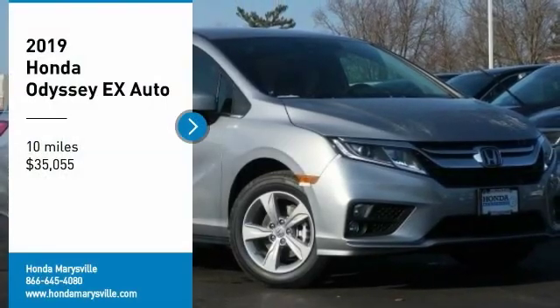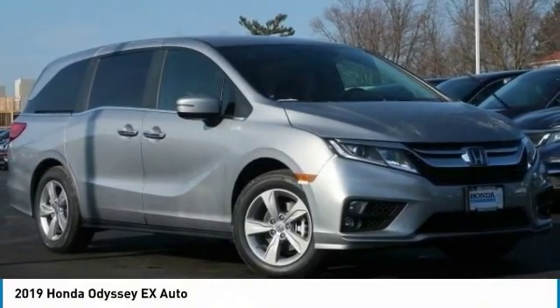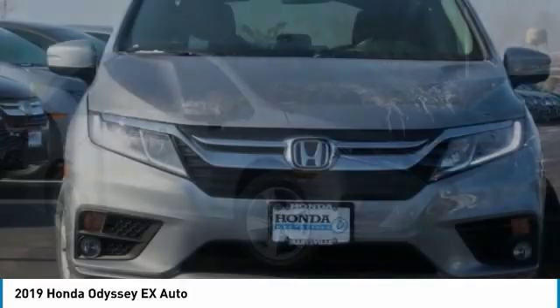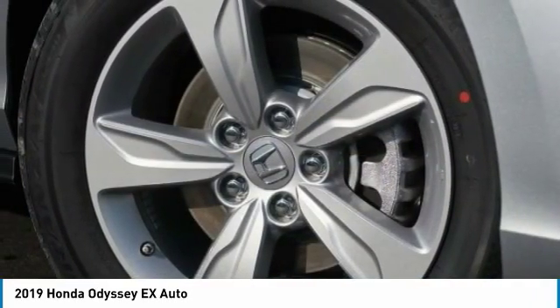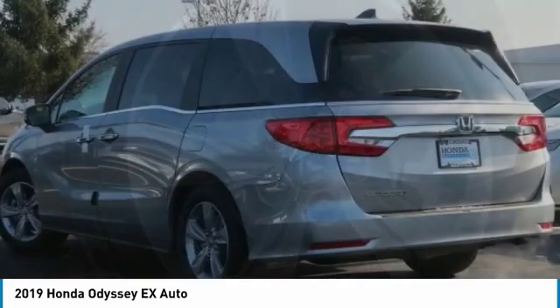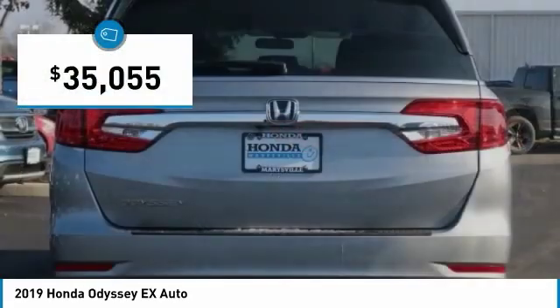Come test drive the 2019 Odyssey. The Honda Odyssey is a showcase of distinguished style, captivating technology, and advanced safety features. A must for all families and is priced below $40,000.